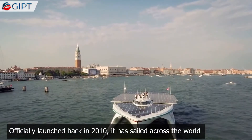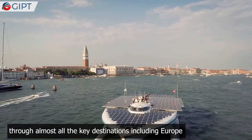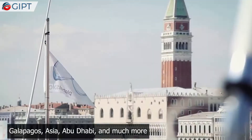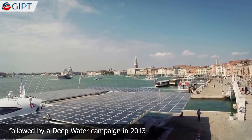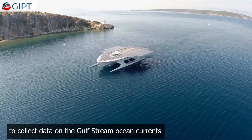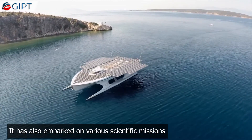Officially launched in 2010, it has sailed across the world through almost all key destinations, including Europe, Galapagos, Asia, Abu Dhabi, and much more. Shortly after, it embarked on a Mediterranean tour, followed by a deep water campaign in 2013 to collect data on Gulf Stream ocean currents. It has also embarked on various scientific missions.